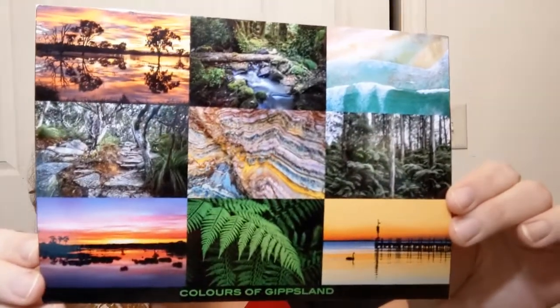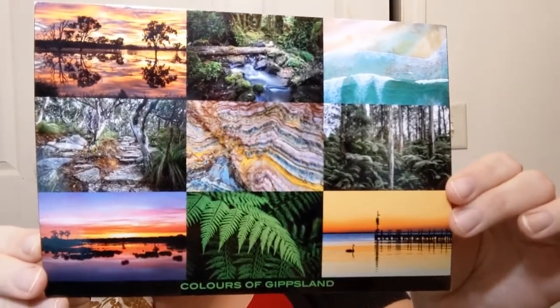I do a postcard swap and I've got information in the description below about that. But look at this postcard that was in there — all of those scenes are so beautiful. There's a description on the back saying what they are and where they're from. Colors of Gippsland — I'm not sure how to pronounce it properly.